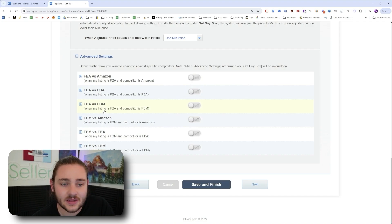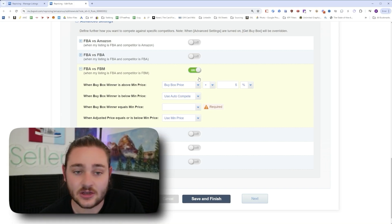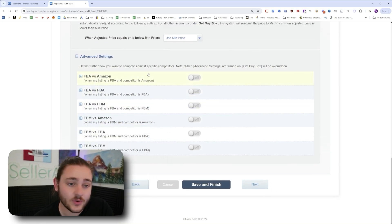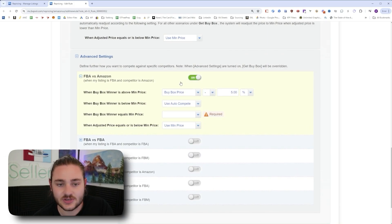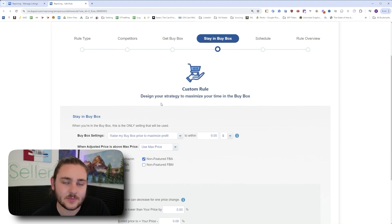In the advanced settings, if you've opted in FBM competitors but don't want to charge the same price as them, you can set a rule like: when my listing is FBA and a competitor is FBM, make my price 1% or 5% higher. There's also a setting for competing against Amazon directly — you might want to undercut Amazon slightly so you can actually make sales, since they tend to dominate listings. Play around with these settings.